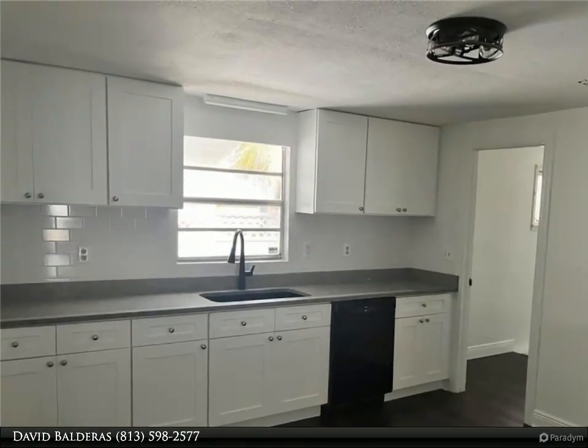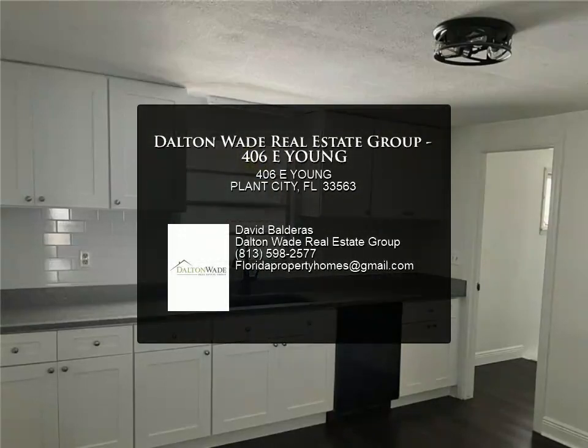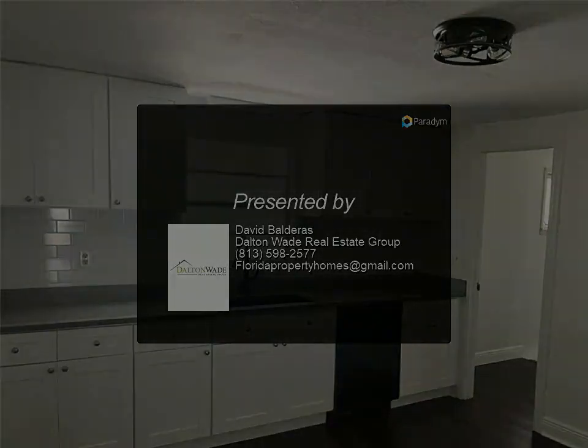Fully wired with electricity. Come see this home before it's gone — perfect for first-time home buyers, ready to move in and enjoy. For more information...